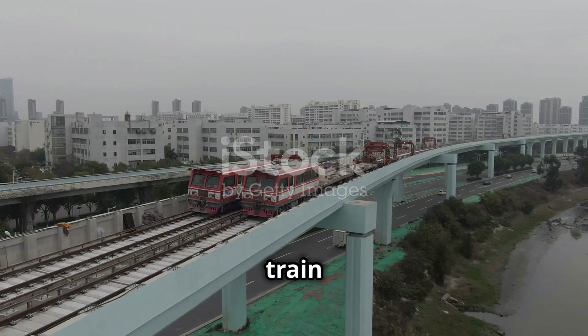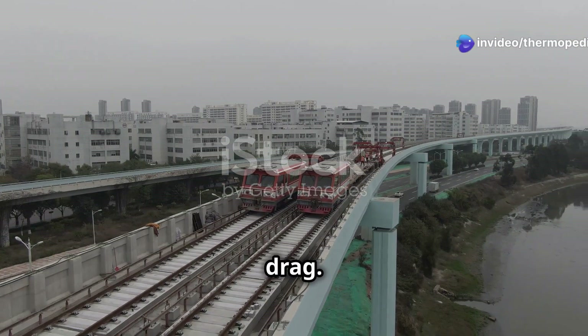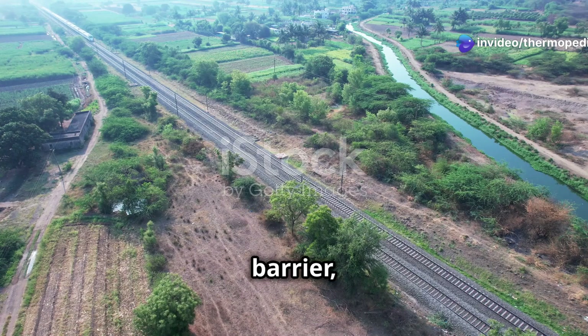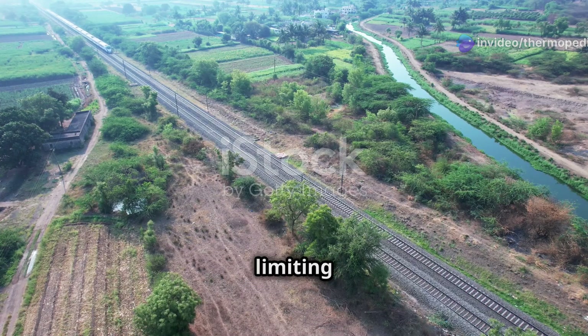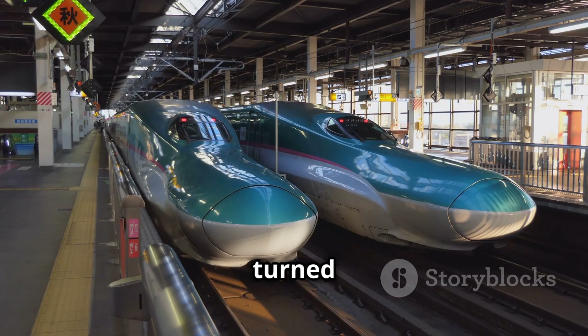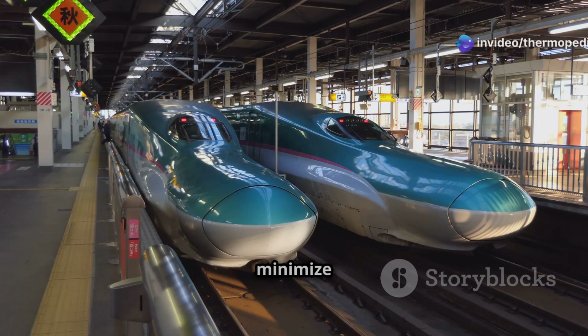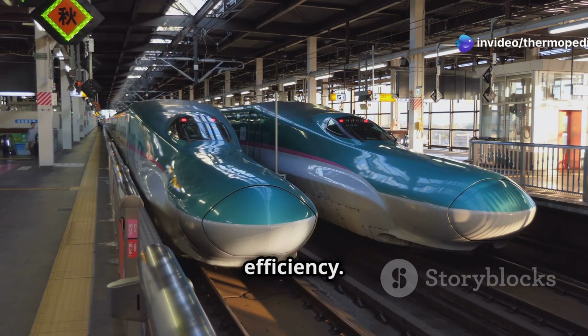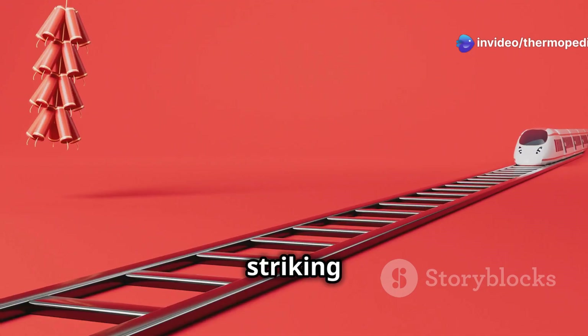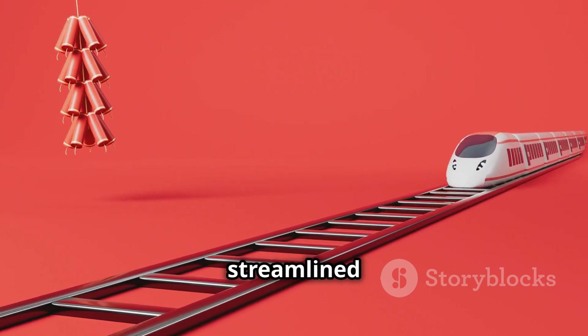As a bullet train gains speed, it encounters a formidable force: air resistance, also known as drag. Drag acts like an invisible barrier, pushing back against the train and limiting its top speed. To overcome this challenge, engineers have turned to the principles of aerodynamics, shaping bullet trains to minimise drag and maximise efficiency. The most striking feature of a bullet train's aerodynamic design is its streamlined shape.